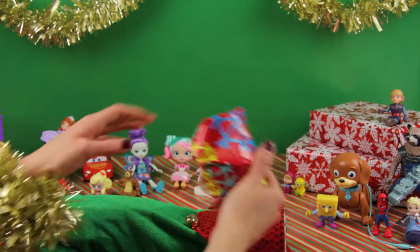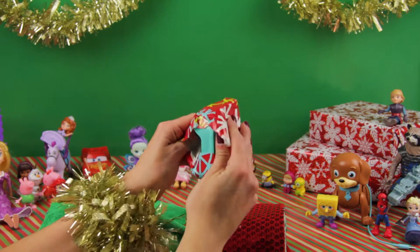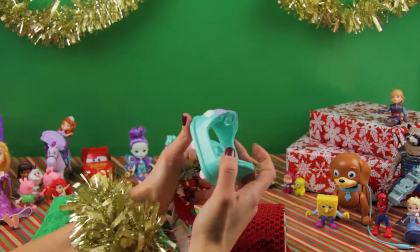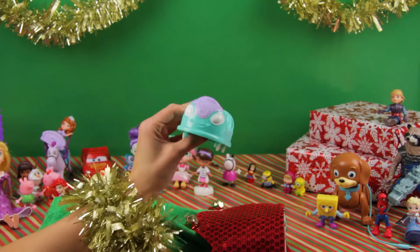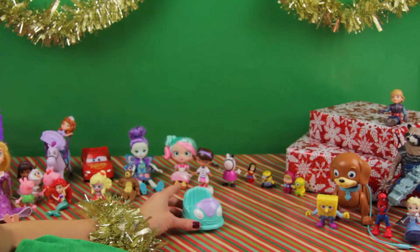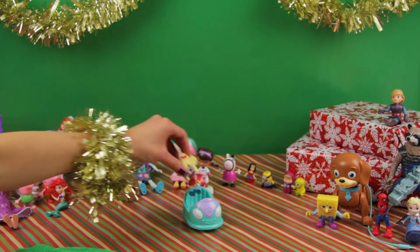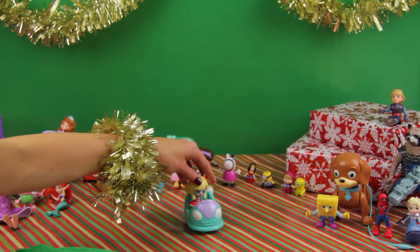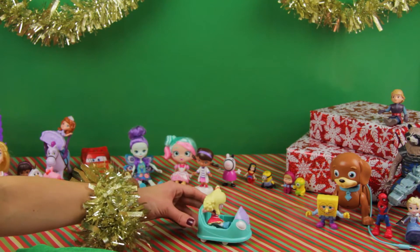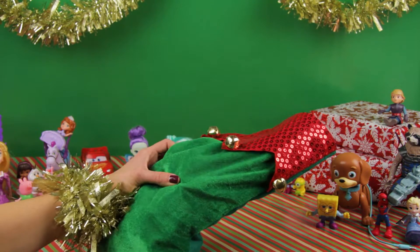Whoa, another one! Let's see — we have a little race car, so cute. Who do you think it belongs to? Yes, Pipette! Go have fun! Boom, all right!